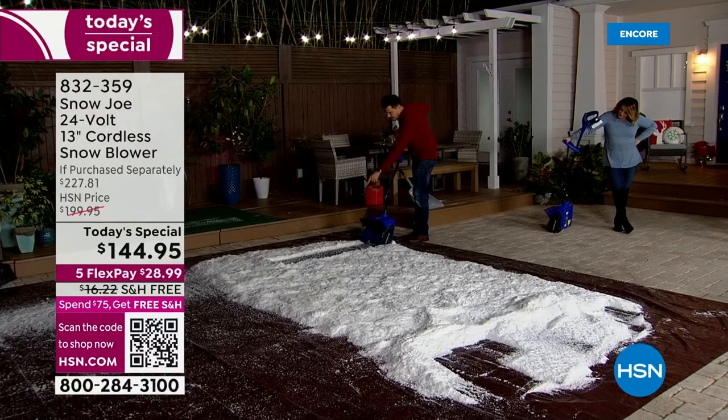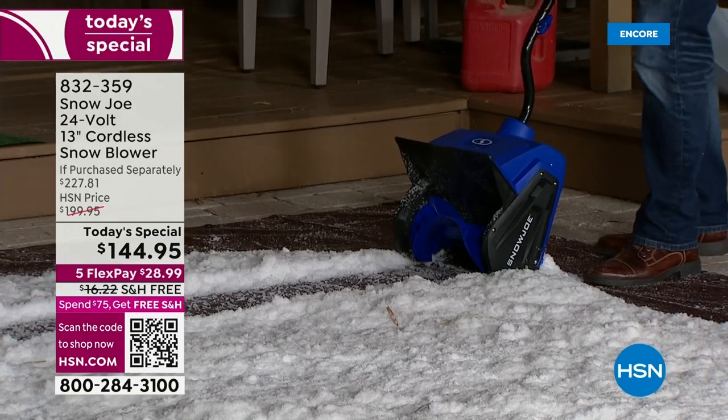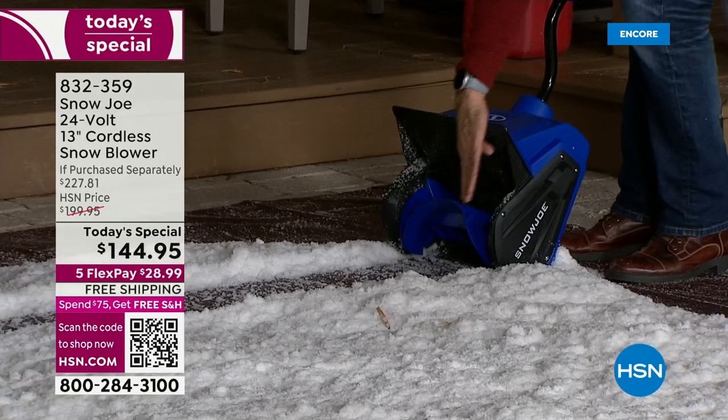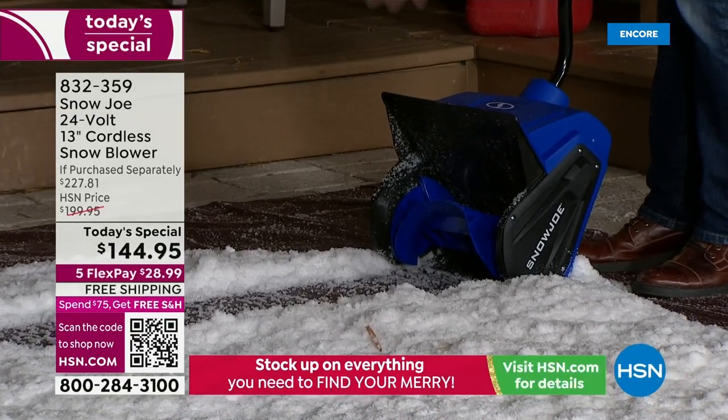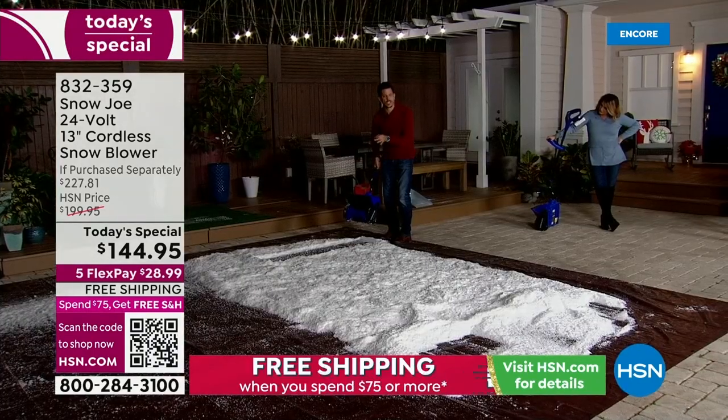What I want you to notice is that clean path. It's 13 inches — left to right, horizontal. That's the path that you're going to get. Up to six inches deep. Think about that.